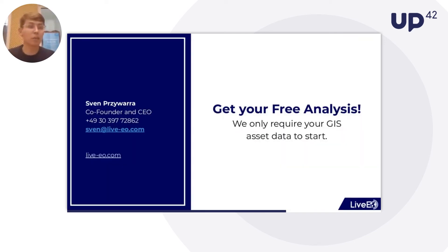Coming back to the presentation — the last slide from my end. I've told you what kind of difficult challenges you have to overcome to use satellite data for vegetation monitoring. We have done that together with UP42. If you're a utility and want to see the results of this technology on your own network, we are more than happy to provide you with a free analysis of 50 kilometers or 30 miles of your network. Feel free to reach out to me at sven@live-eo.com — the only thing we need is your GIS data. UP42 has been a truly tremendous support and has helped us overcome the satellite data acquisition challenge.